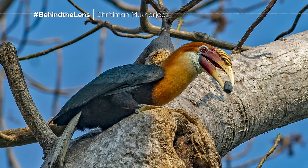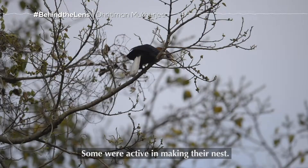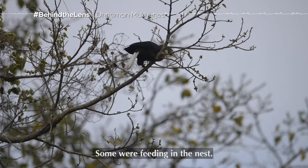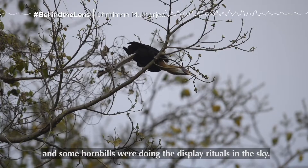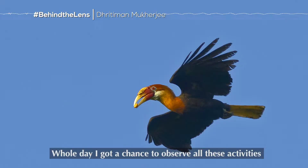When I visited, all the Narkundam hornbills were very busy all over the island. Some were active in making their nest, some were feeding in the nest, some were feeding in the trees, and some hornbills were doing display rituals in the sky. I had a whole day to observe all these activities around the place I stayed.